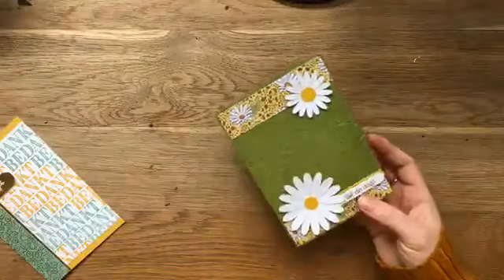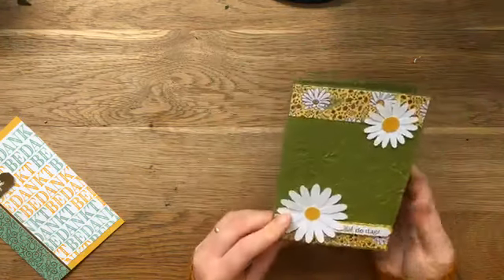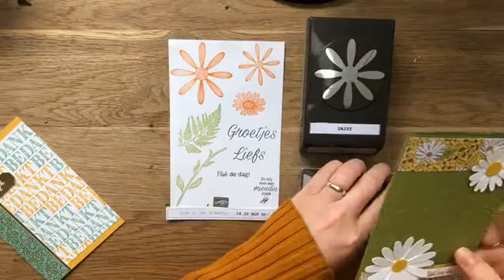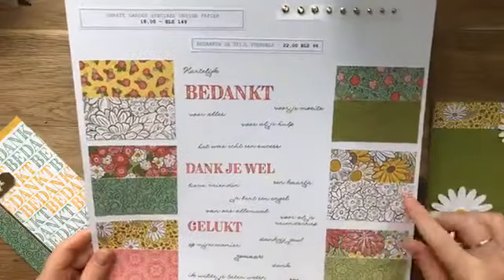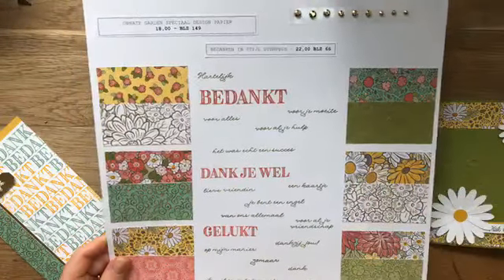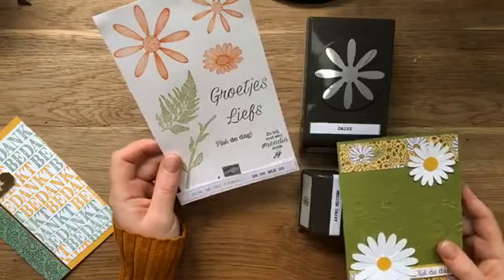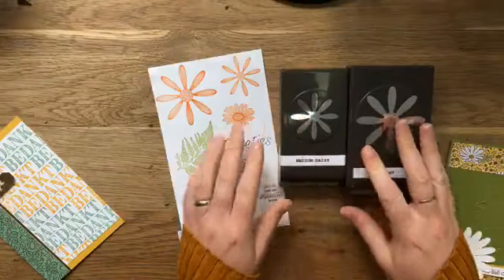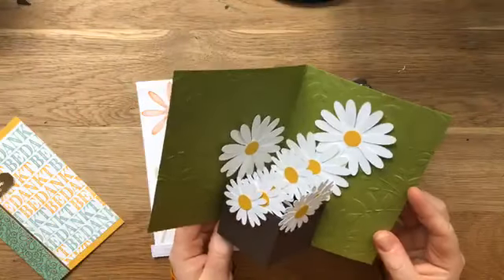Wat ik je graag wil laten zien is dat ik een combinatie heb gemaakt van deze set met de Pluk de Dag set. Ik heb de daisy stansen, de medium daisy en de gewone daisy stansen gebruikt - de margrieten. Het is best lastig om de hele tijd van Engels naar Nederlands over te schakelen. Daarbij heb ik het Ornod Garden Suite of Seatuin collectie papier gebruikt, en dat past er echt perfect bij. Als je goed kijkt, zie je dat er in het papier die daisy, die Margriet, terugkomt. De combinatie is superleuk. Het geeft je zoveel meer mogelijkheden. En die Nederlandse stempelset heeft ook leuke teksten - groetjes en lief zijn echt makkelijke, doorgaande teksten die je altijd overal voor kunt gebruiken. Je kunt er twee ponzen bij kopen. Moet je toch zien: een potje vol, dat is toch heerlijk.